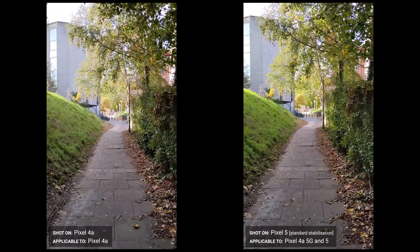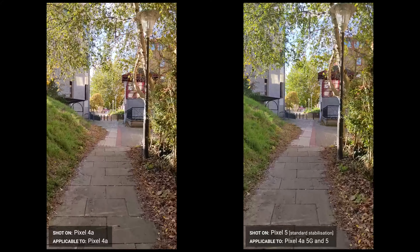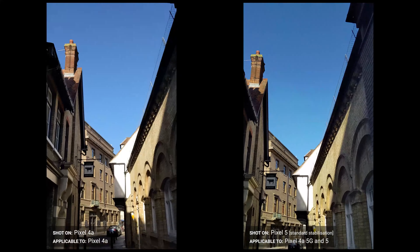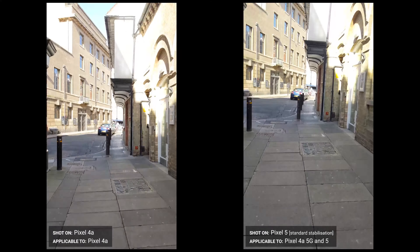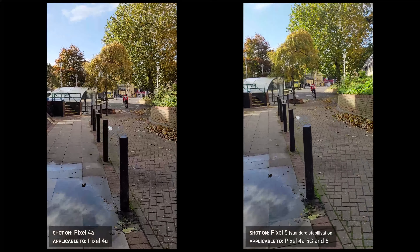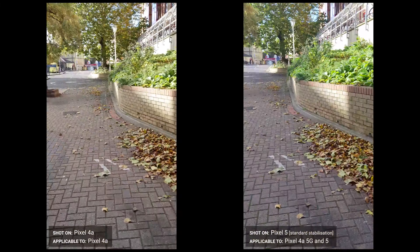Comparing 4a versus Pixel 5 and 4a 5G video — all shot while walking or panning — the stabilization makes a huge difference. On the Pixel 5, stabilization was set to standard, not active or cinematic. You can see the exposure changes and how they differ slightly, with no focusing issues between the two. When walking, the Pixel 4a is quite jittery, while the Pixel 5 is a lot better. I'll get into the Pixel 5's video stabilization in more detail shortly.